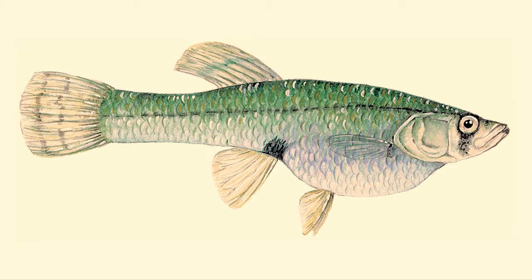Even the fish in these shallow, wet environments have special adaptations. With their upturned eyes and mouths, mosquito fish can slurp down mosquito larvae on the surface.